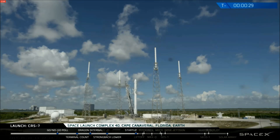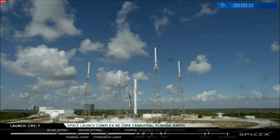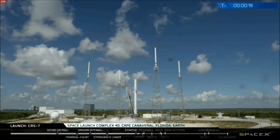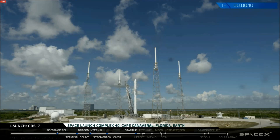T-minus 30 seconds. T-minus 20. T-minus 15. T-minus 10.